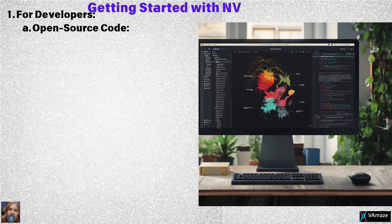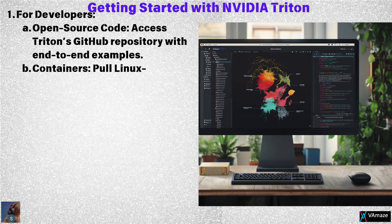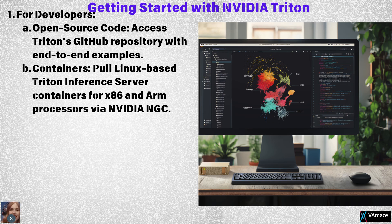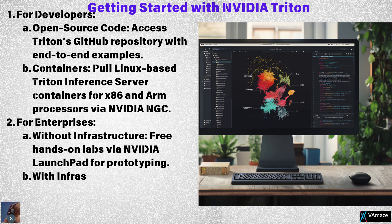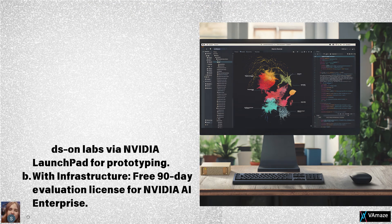Getting started with NVIDIA Triton is simple. Developers can access Triton's open-source code through GitHub, complete with end-to-end examples. Alternatively, Linux-based containers are available for download on NVIDIA NGC, making it easy to set up on x86 and ARM processors. For enterprises, NVIDIA offers free hands-on labs through NVIDIA Launchpad for those without existing infrastructure. If you already have infrastructure, a 90-day free evaluation license lets you experience NVIDIA AI Enterprise, including Triton, in a production environment.